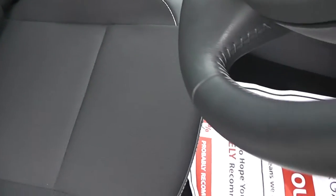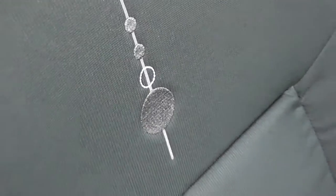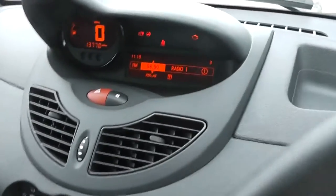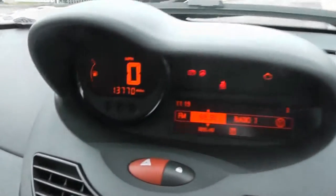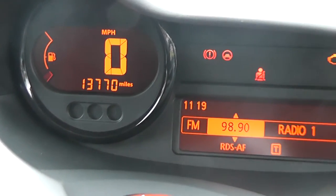Looking at the upholstery, it's very smart — it's in grey leather and cloth with white stitching, and also has this emblem in the centre. If you take a look at the current mileage, there's a centre console display showing a mileage of 13,770.